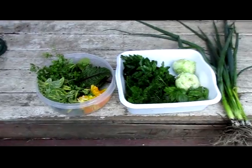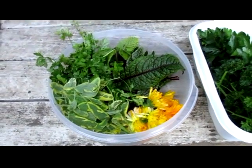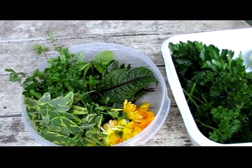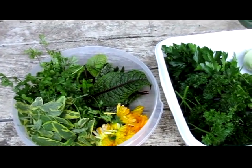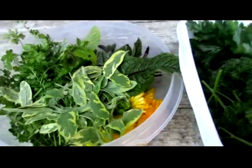This is today's harvest from the garden. Here are some calendula flowers, sage, cilantro, peppermint, spearmint, blood vein sorrel, and that's it.